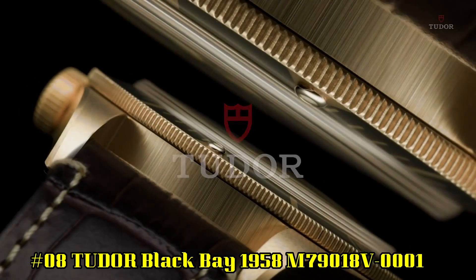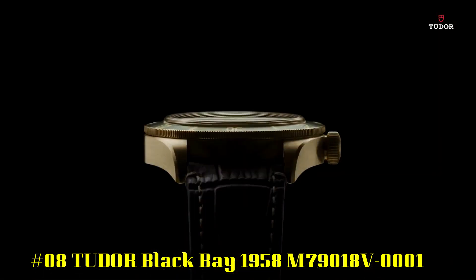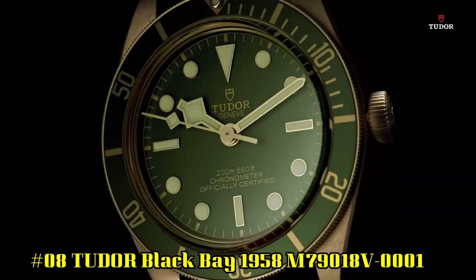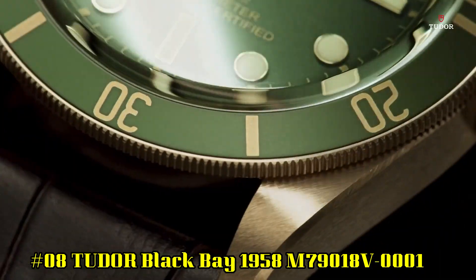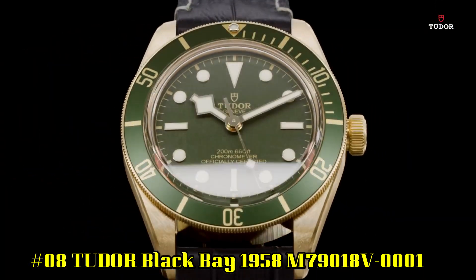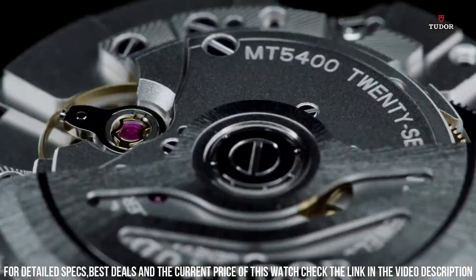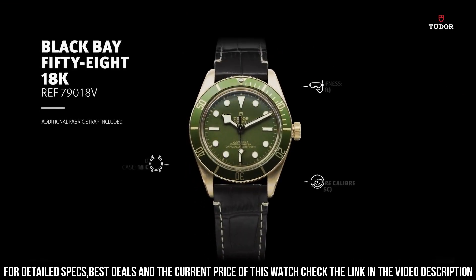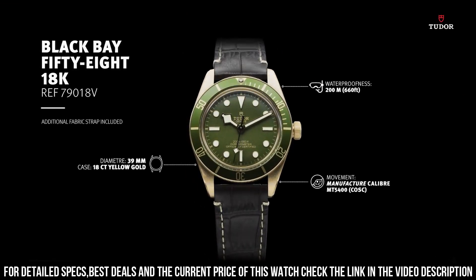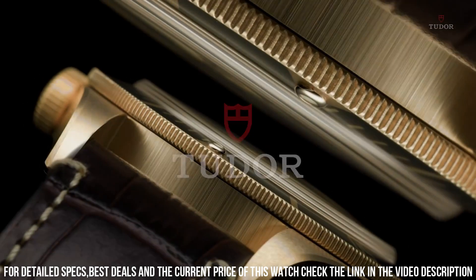Number 8: Tudor Black Bay 1958 M79018V-0001. 18 carat yellow gold case with a brown alligator leather strap. Unidirectional rotating 18 carat yellow gold bezel with an inlaid green aluminum ring. Green dial with luminous yellow gold tones and dot hour markers. Minute markers around the outer rim. Dial type: analog. Luminescent hands and markers.